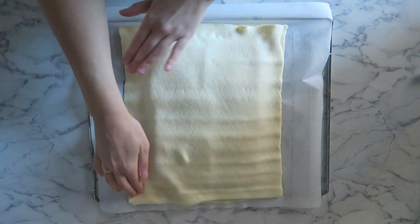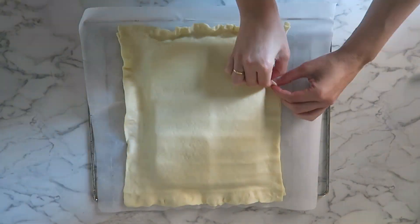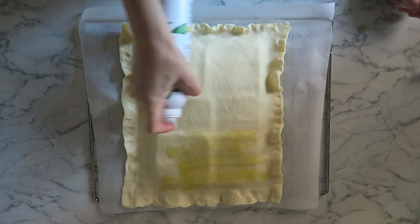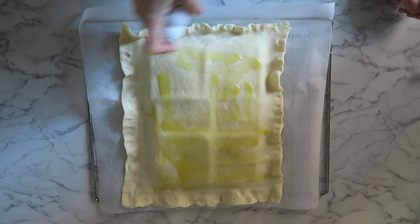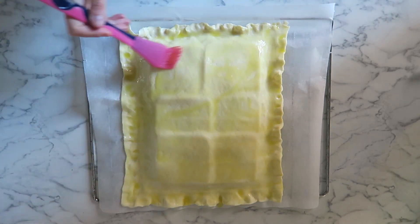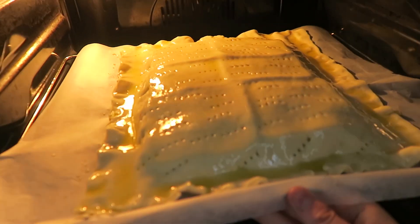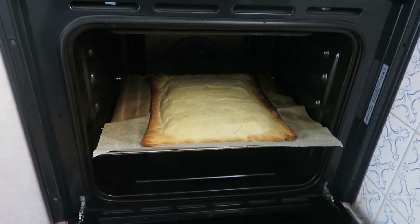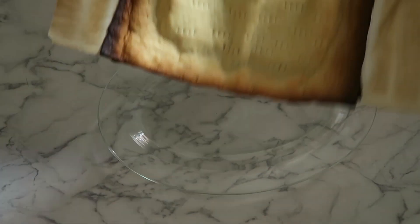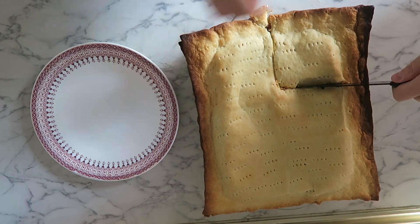Se pone la otra lámina de masa de hojaldre encima y se cierran los bordes con los dedos. Voy a pincelar esta empanada con aceite de oliva y le hago marcas con un tenedor para que no se llene de aire, con pellizquitos alrededor de la masa. El horno lo voy a poner a 180°C durante 25 minutos, aunque hay que vigilar el horno porque cada uno es un mundo. Cuando ves que está doradita, la puedes sacar para que no se queme. En la descripción os dejo otra receta de empanada del canal.